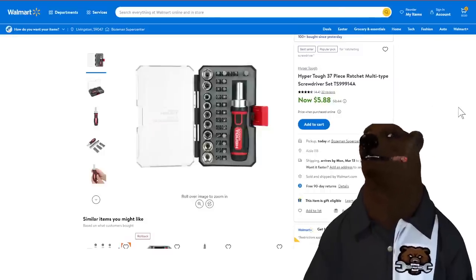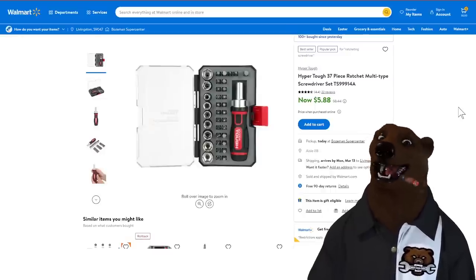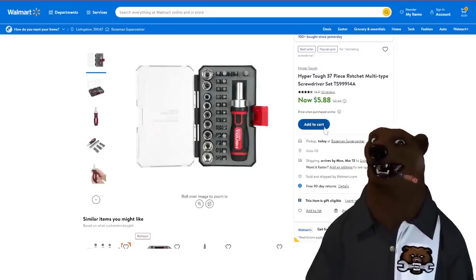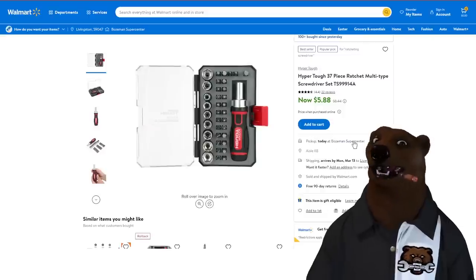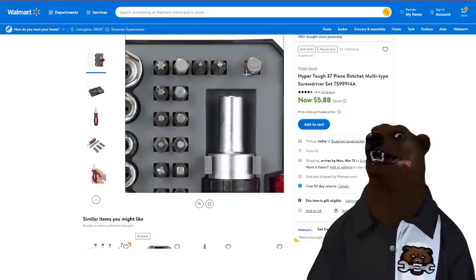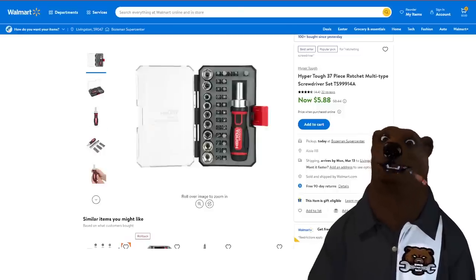Here's a fun one — the Hyper Tough 37-piece ratchet screwdriver kit for under $6. Under six dollars. You can order it right here, add to cart, or pick it up in store. You get sockets, bits, and a nice little ratcheting screwdriver. I've used this screwdriver — it's not bad at all. Maybe keep it in the truck, keep it in the car, throw it in a go-bag. That's a nice little kit for $6.